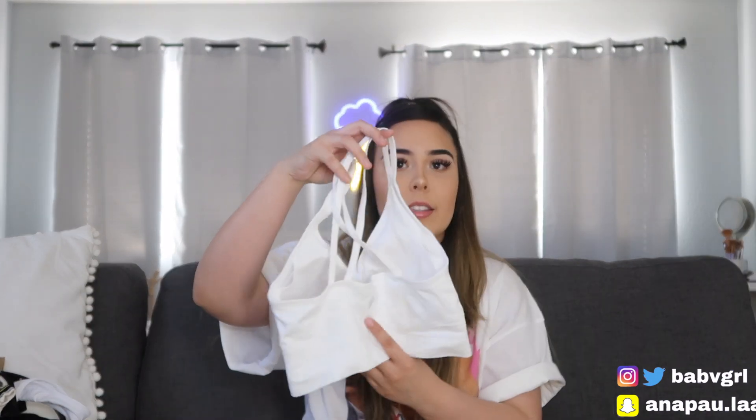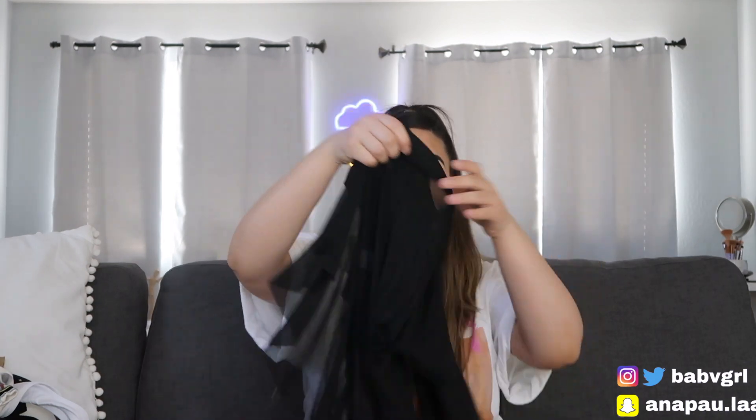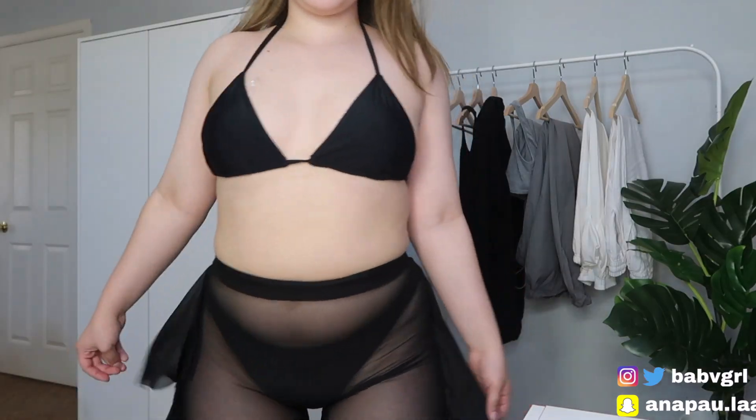From Fashion Nova I only got two things. First is this white sports bra with crisscross details at the back — I got this in a size medium. I also got those see-through pants that everybody has for the beach, in a size small. These are super comfortable, really stretchy, and I love how they fit. They are kind of really long, but I'm only five-two so everything's really long on me.